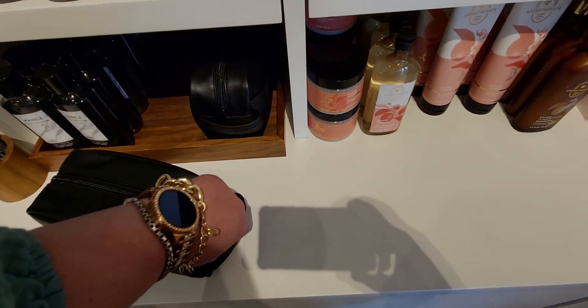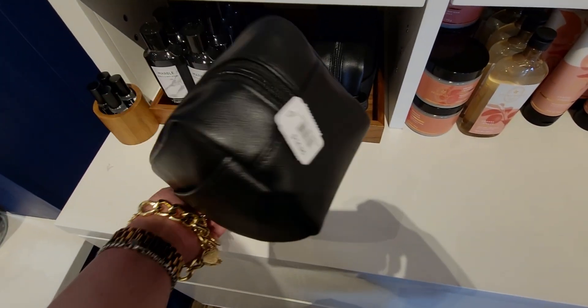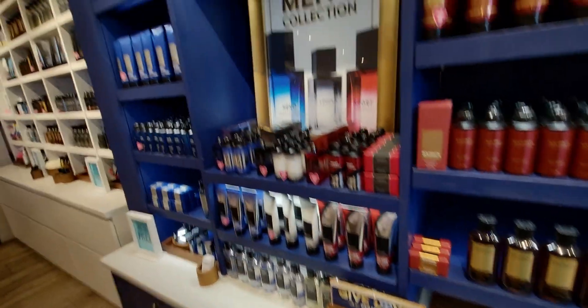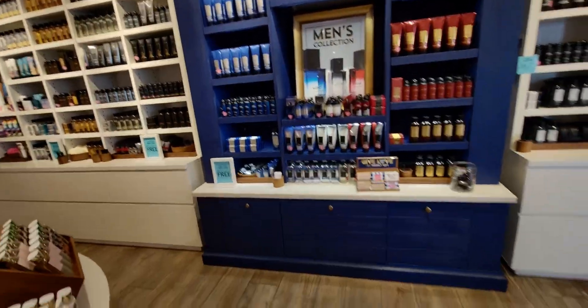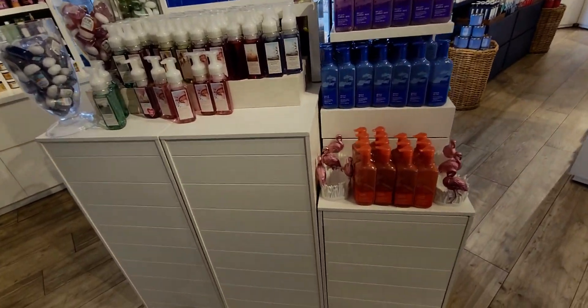Over here is what I think is a new toiletry bag — I was checking the interior color but I don't recall seeing this one before. It's $14.95. Then this cabinetry section reminds me of the one at Laguna Crossroads — a beautiful navy blue cabinet area holding the $3.50 soaps.